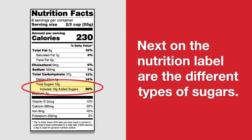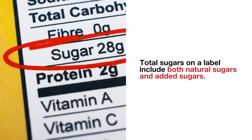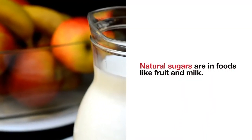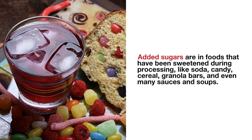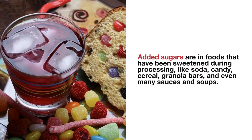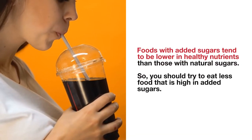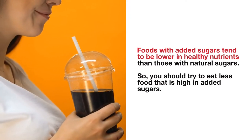Next on the nutrition label are the different types of sugars. Total sugars on a label include both natural sugars and added sugars. Natural sugars are in foods like fruit and milk. Added sugars are in foods that have been sweetened during processing like soda, candy, cereal, granola bars, and even many sauces and soups. Foods with added sugars tend to be lower in healthy nutrients than those with natural sugars, so you should try to eat less food that is high in added sugars.